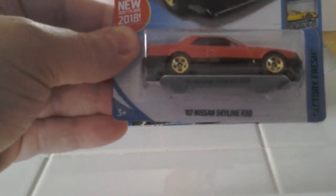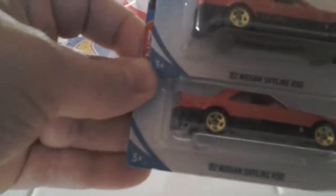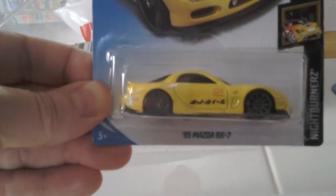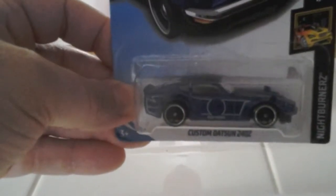Get the '82 Nissan Skyline R30 in red with gold rims — two of those, so they come in twos. Here we have the '95 Mazda RX-7 in yellow — two of those. Get the Custom Datsun 240Z in blue.